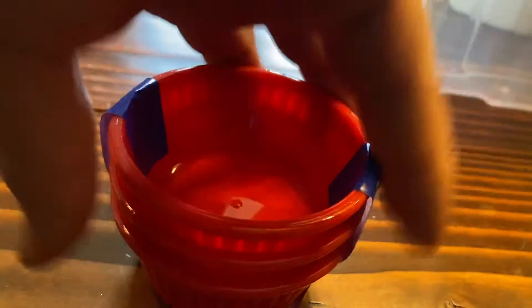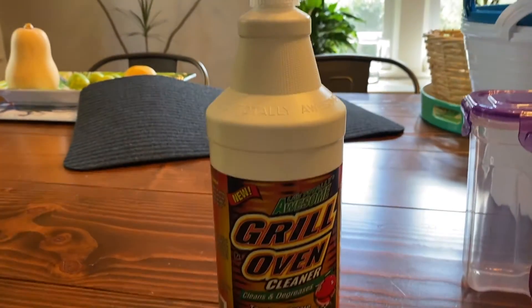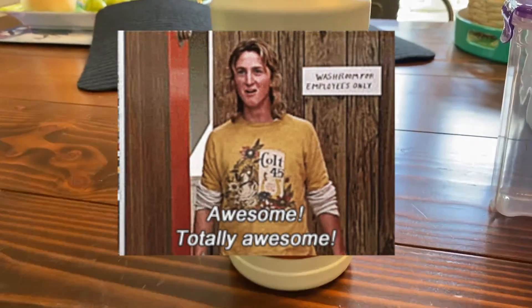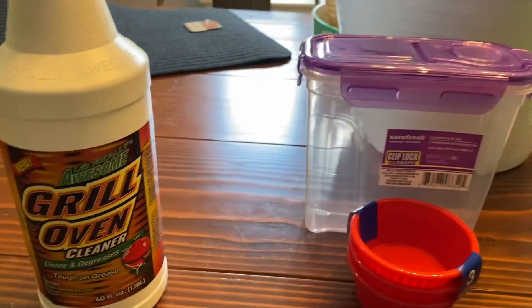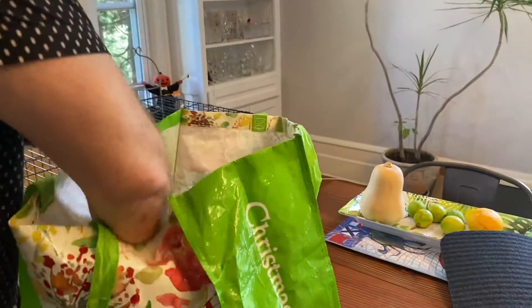This grill and oven cleaner — I don't think we've gotten this before, but I'm a big fan of LA's Totally Awesome brand. This is supposed to be good for grease, and tis the season to have the grill going, so that seemed worth a dollar to check out.